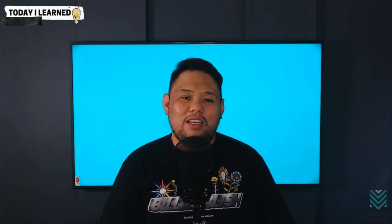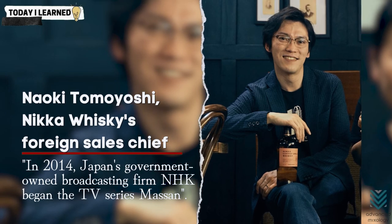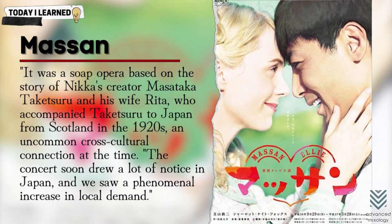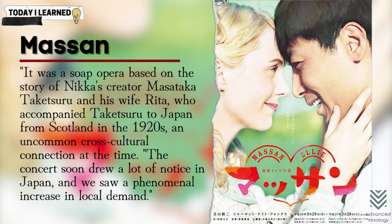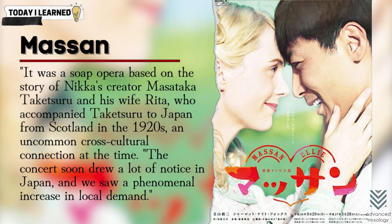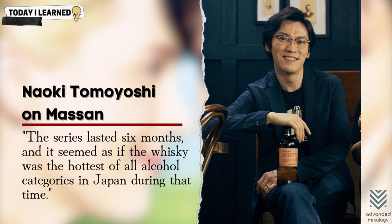Meanwhile, Japanese whiskeys received a boost in the country, notably in the case of Nikka, from an unexpected source — pop culture rather than whiskey connoisseurs. Nikka Whiskey's foreign sales chief said in 2014 that Japanese government-owned broadcasting firm NHK began the TV series Masan. It was a soap opera based on the story of Nikka's creator Masataka Taketsuro and his wife Rita, who accompanied Taketsuro to Japan from Scotland in the 1920s, an uncommon cross-cultural connection at the time. The series soon drew a lot of notice in Japan and there was a phenomenal increase in local demand. It has been compared to the Mad Men movement in the United States which rekindled the interest in mid-century drinks.